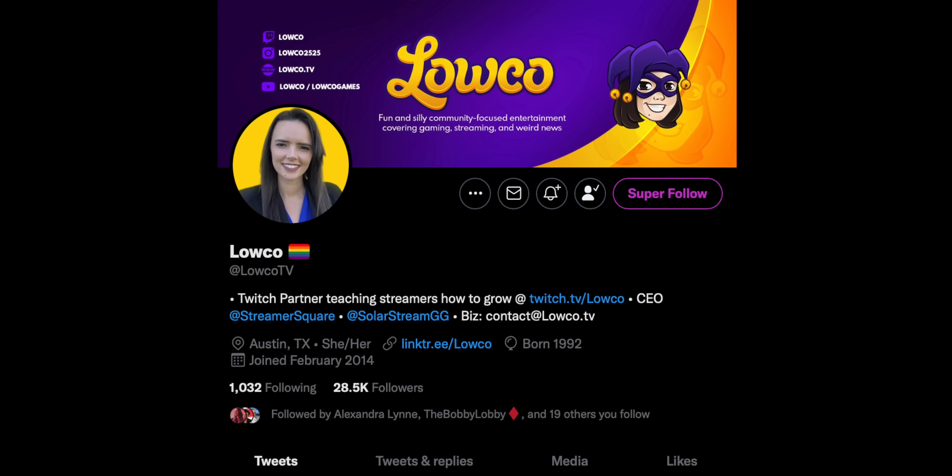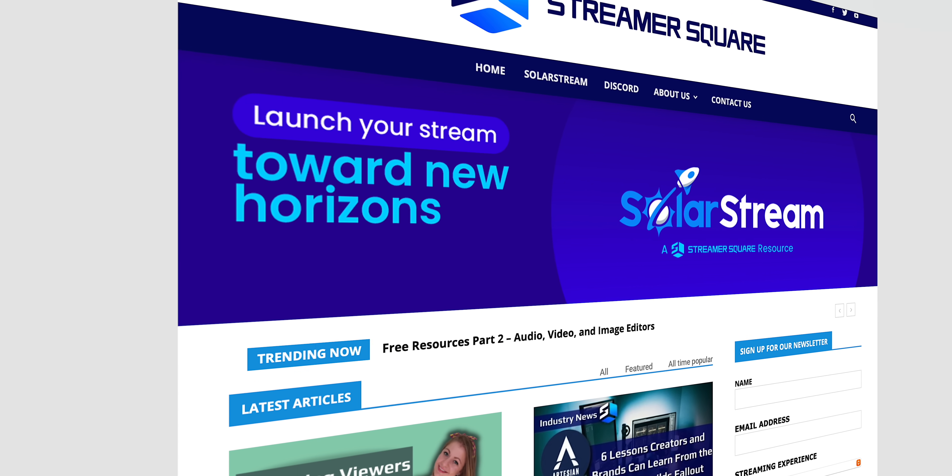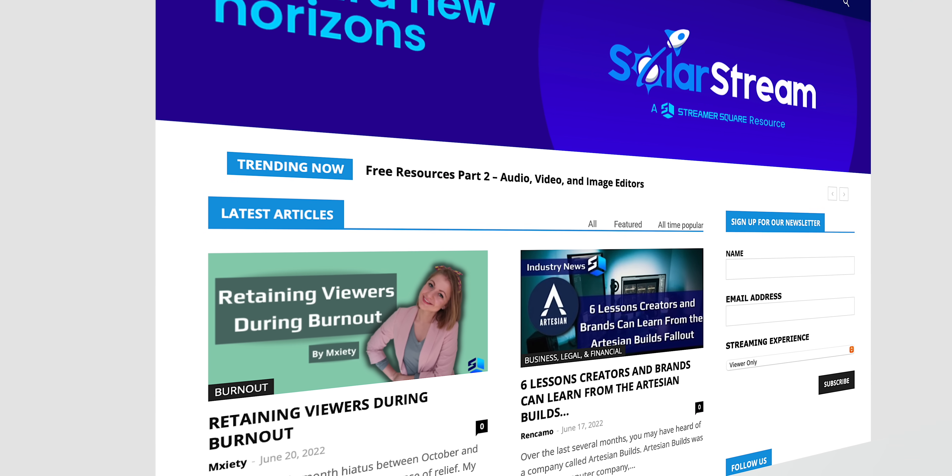But Twitch is making, or at least testing, a brand new way of how we browse live streams. This is still in super limited beta — very few people have access to it. Huge shout out to Lowco for pointing this out and posting it on Twitter. If you're not familiar with Lowco, you should absolutely give her a follow — I'll link to her down below. She's the CEO of Streamer Square, which is a huge resource for streamers. I'll also link to their newsletter where you can sign up for streamer news, tips, and even opportunities. If you like this content, you're going to love their content. Go follow them now.